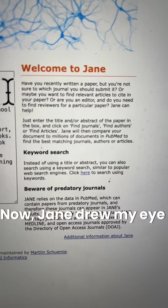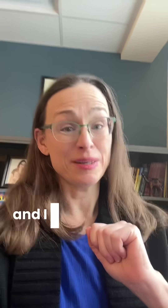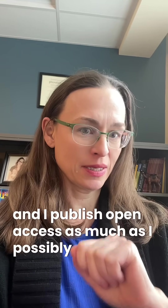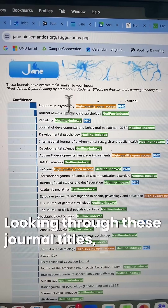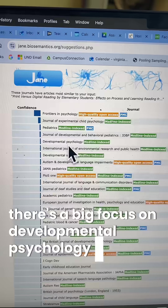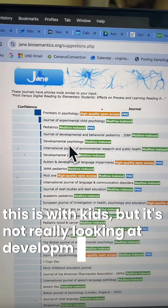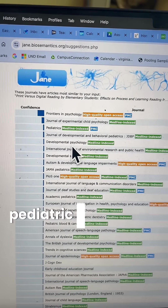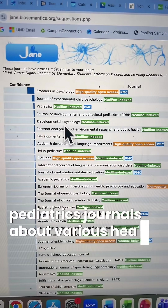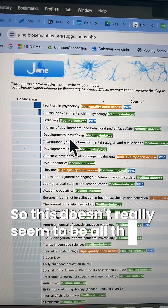JANE drew my eye because of its focus on open access journals, and I publish open access as much as I possibly can. Looking through these journal titles, there's a big focus on developmental psychology journals. But this study is with kids — it's not really looking at development or pediatrics journals about health and disorder issues. So this doesn't really seem to be all that helpful.